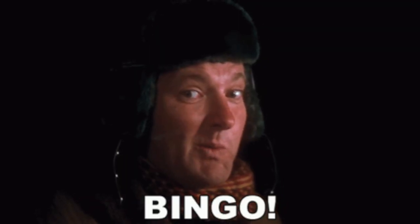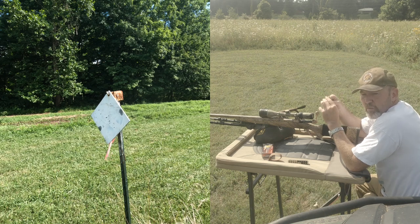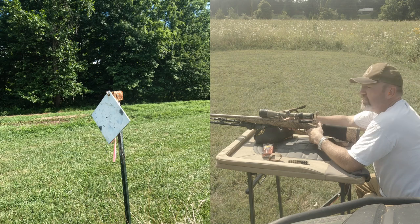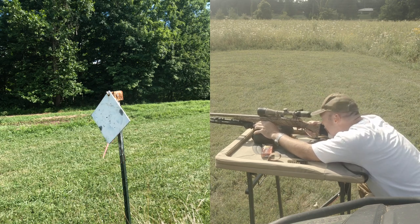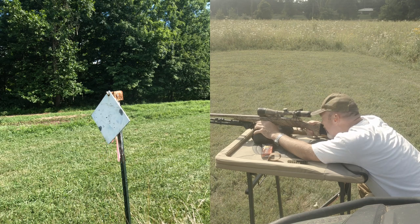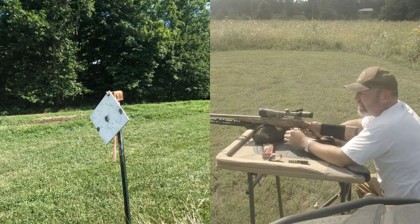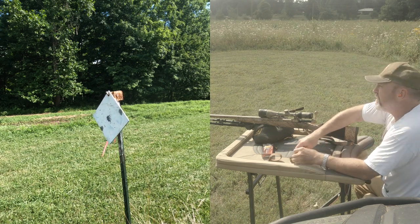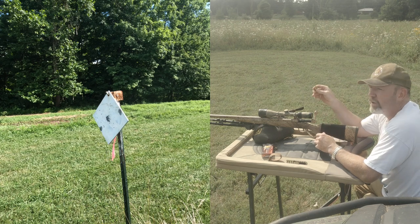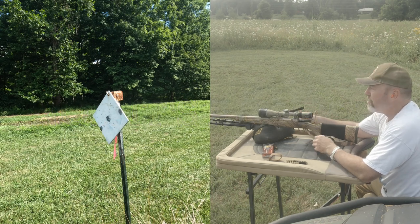Bingo! Couldn't find any 32-grain bullets, so these are 40-grain — this is Hornady. Should be going about 3,800 feet per second, getting out there to 400 yards pretty quick. Bingo bingo! Dead center. I aimed at the top of the triangle, so we probably have about four inches of drop. At 300 yards it's only supposed to be like two inches drop with those 32-grainers, so these forties have a little bit more drop to them.